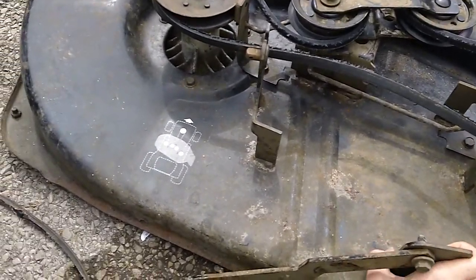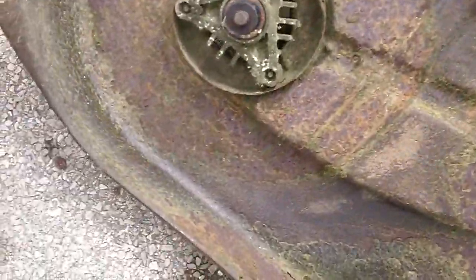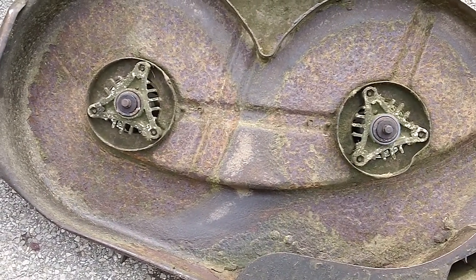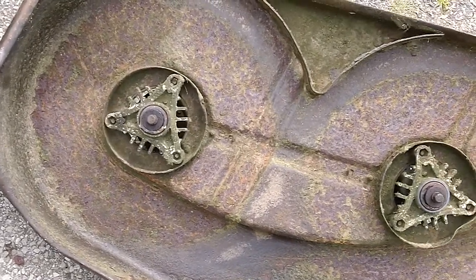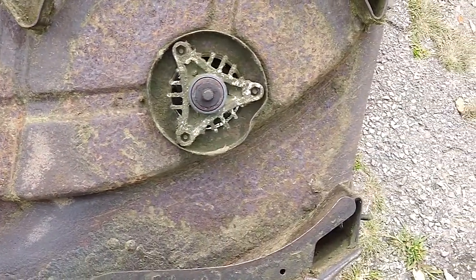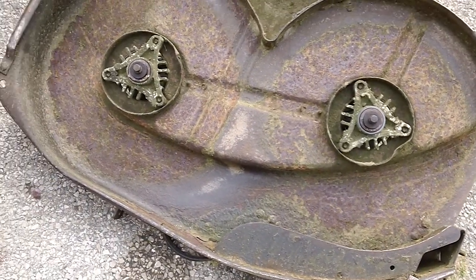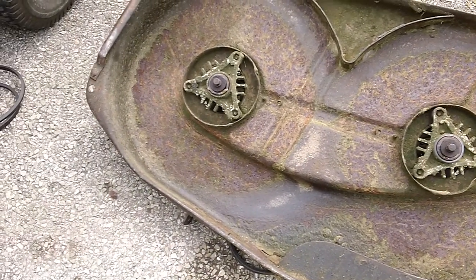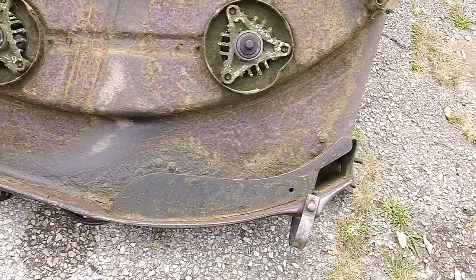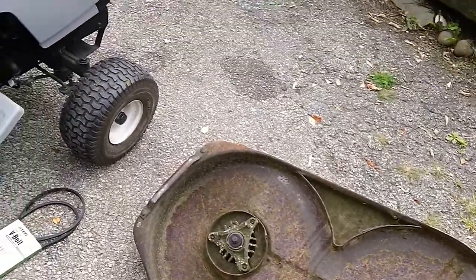The deck on the bottom we did clean up. This deck was all caked up underneath. After cleaning it looks like he might have hit a couple things in his yard — there are a couple little dings and one bigger knock, but other than that the deck looks relatively good. It doesn't have any major defects or major rust, but it was basically packed with grass clippings underneath.